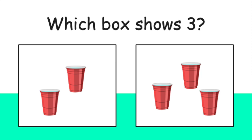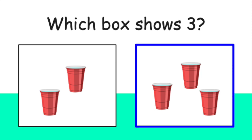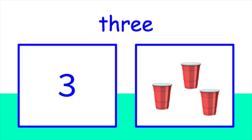You're right. There are four baseballs in that box. F-O-U-R. Four. Okay. Which box shows three cups? Did you pick this box? Great job. There are three cups in this box. T-H-R-E-E. Three.